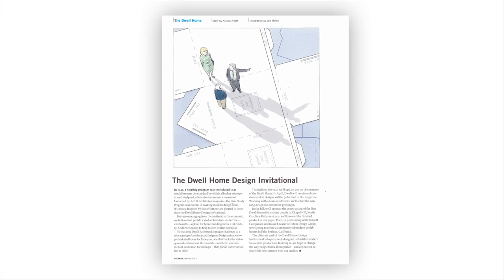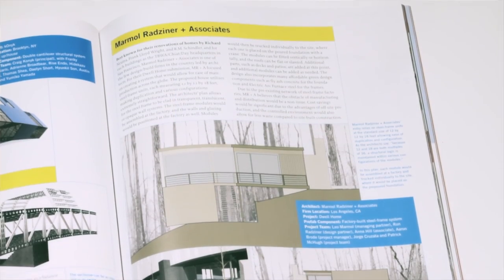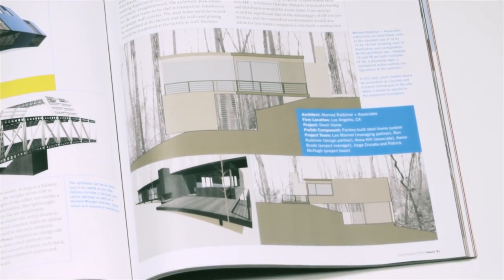The initial prefab buildings that we did were the very traditional uses of prefab — temporary school buildings, commercial and educational uses of these modularized systems. The first time we applied it to housing was by invitation by Dwell, when in 2003 they did their competition to look at the blending of prefabrication and housing.